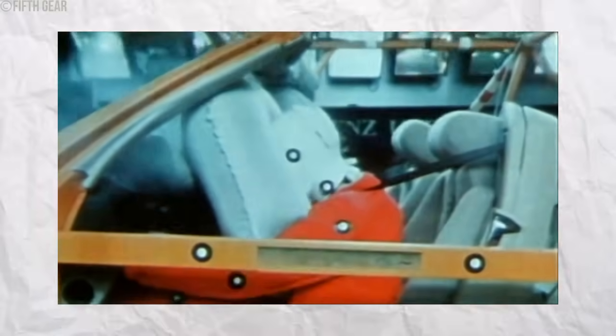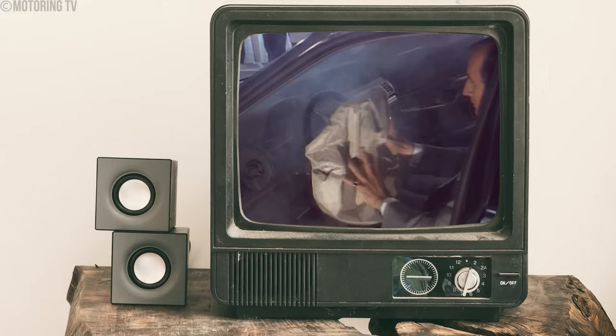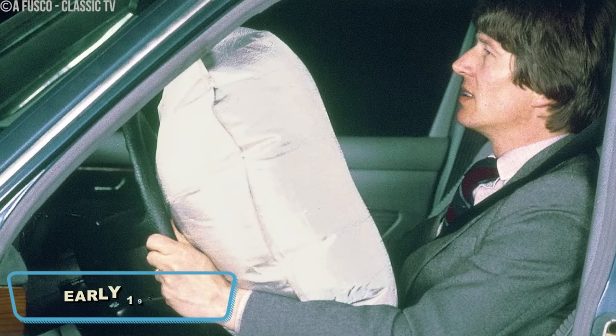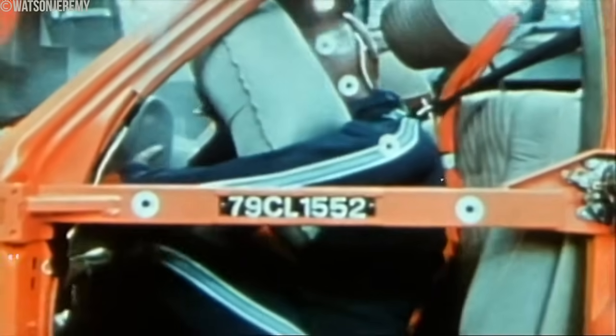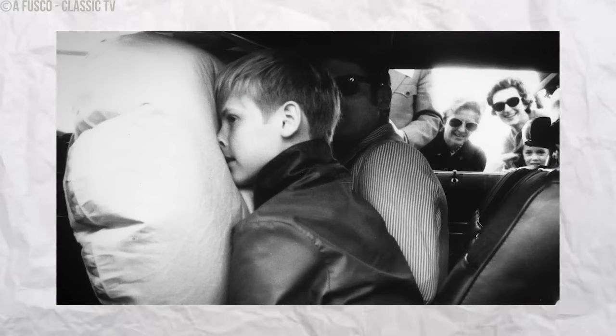Dive into the early days of airbag deployment, where the technology's initial forcefulness posed unexpected risks. Airbags were a groundbreaking safety feature introduced in the early 1980s, designed to protect drivers and passengers by inflating quickly during frontal crashes. The idea was to provide a cushion to reduce the impact on occupants and prevent serious injuries. However, the first-generation airbags had a significant flaw — they deployed with excessive force, sometimes causing injuries especially to smaller occupants and children. The rapid inflation could lead to wounds, bruises, and even fractures.